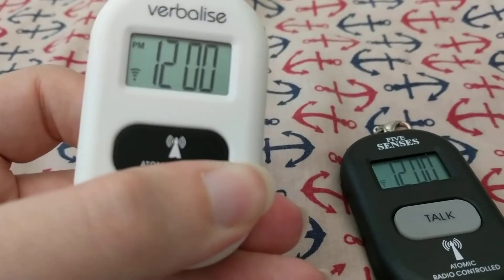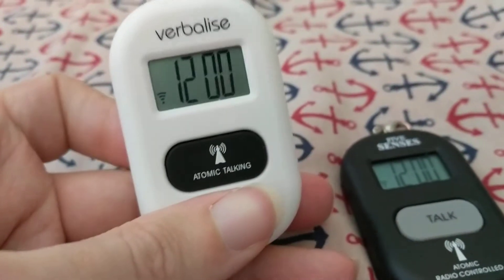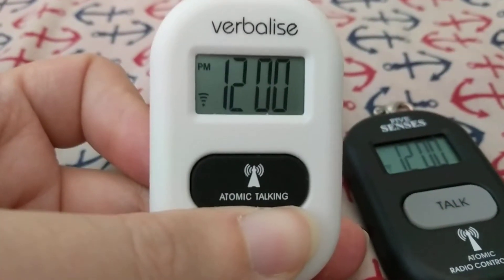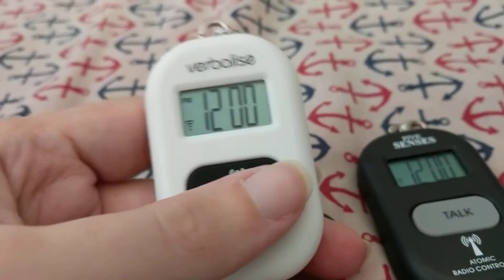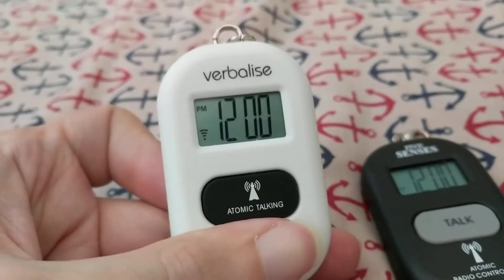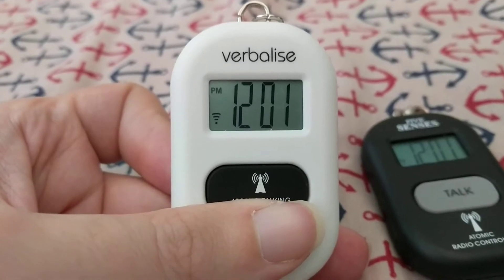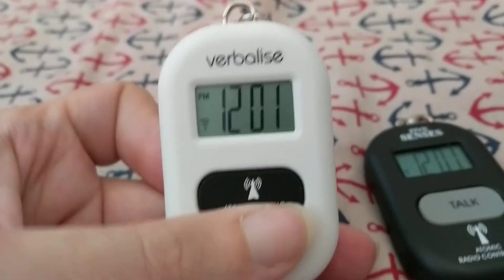Now, there is one other thing that this clock has that the other doesn't. You'll notice I held down the minute button and the PM disappeared on the display. If I press and hold the hour key — the time is 12 o'clock PM. We have a female voice on this one, and by default, the female voice defaults to 12-hour time. In case anybody's wondering, those chimes did not come from this clock — they came from my phone.